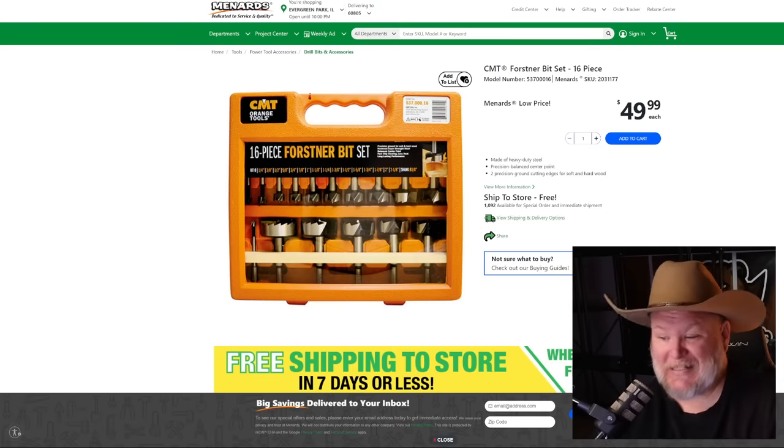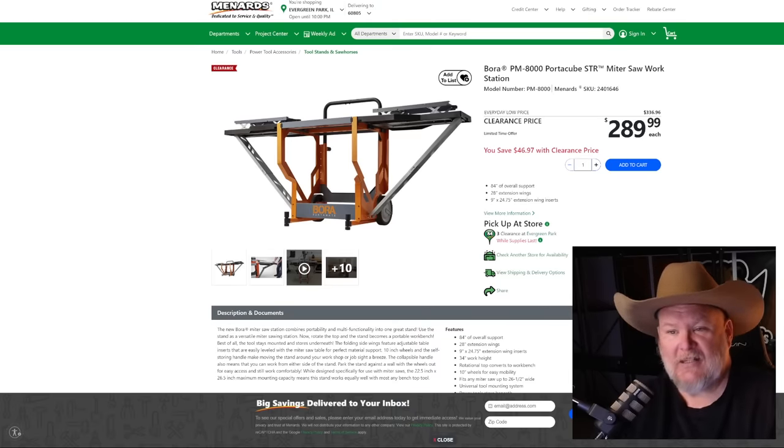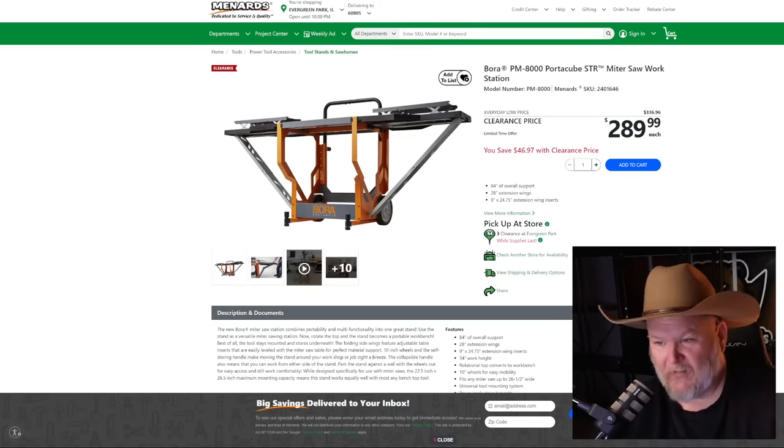At Menards we've got CMT Forstner bits, 16-piece, $50. And the Bora Porter Station at $289, normally $336 — this thing is ridiculous. If you've been looking at a four-legged miter saw station, this beats them all. When not in use, the wings fold down, the saw flips upside down, and it becomes a cube. When you need it, it flips up, wings come out, tables level up, it's got wheels and leveling feet. The crown jewel of miter saw stations and it's clearance — snag it now at $290.